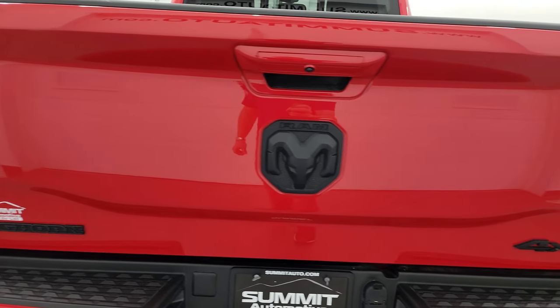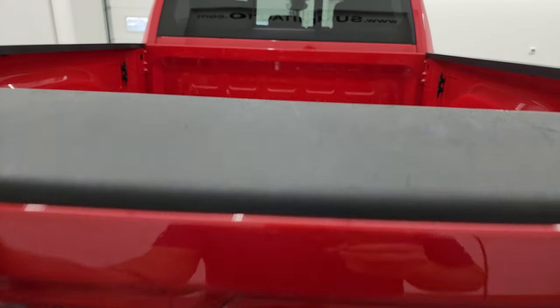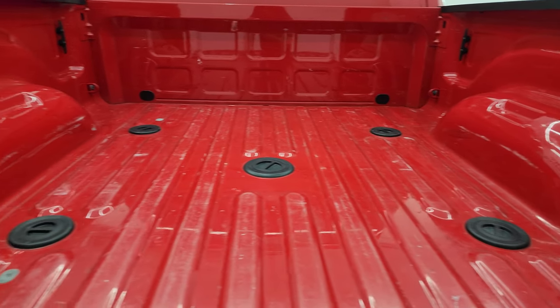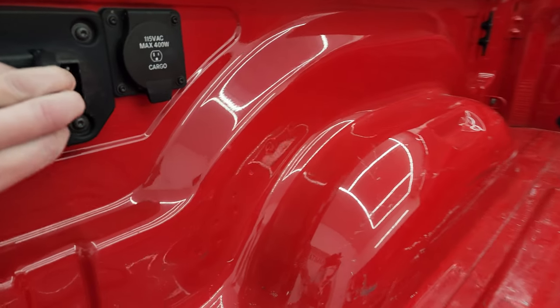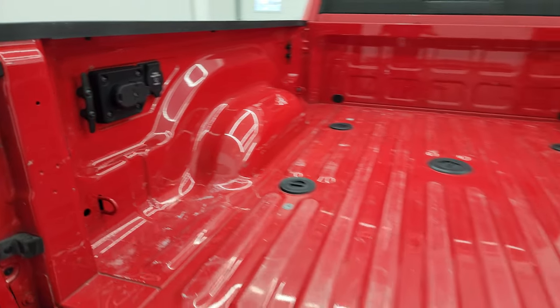The tailgate is in nice shape as well. You get the 4x4, Ram, and Big Horn logos all blacked out. It has the shock-down assist so it's never going to slam on you. You get the 5th wheel and gooseneck prep package, some side box tie-downs, and 7-pin and 4-pin wiring back here, as well as a 115-volt 400-watt plug-in.